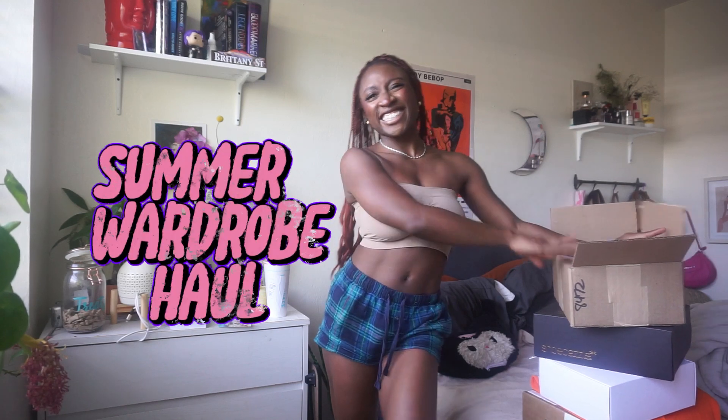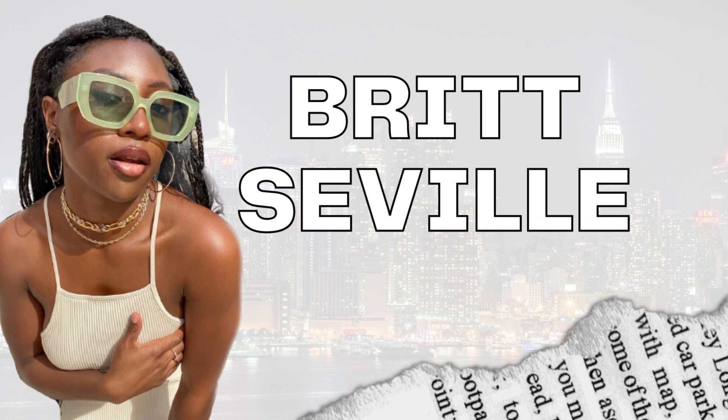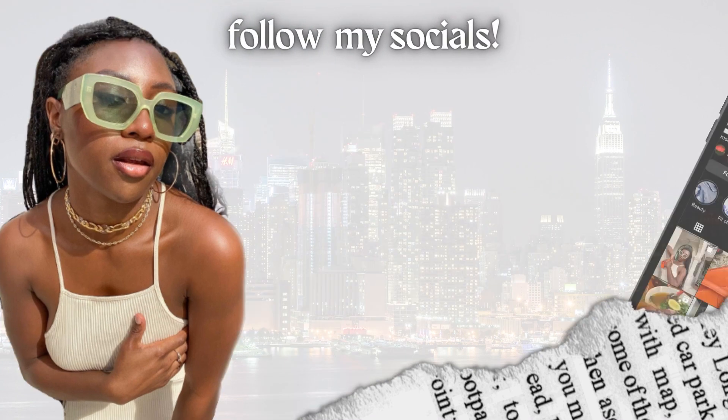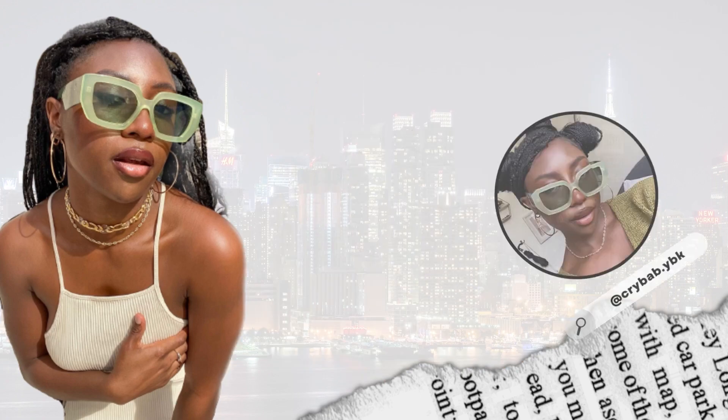It's a try on haul! Spring is here and summer is coming, so you already know what that means — we have to change up our wardrobe for the seasons accordingly.